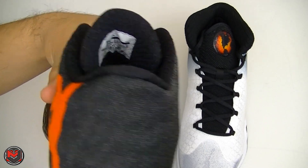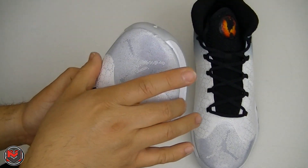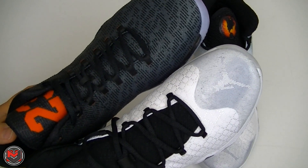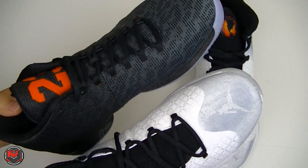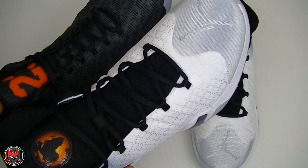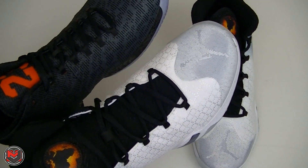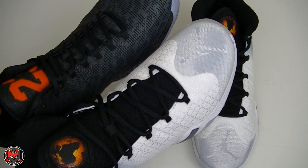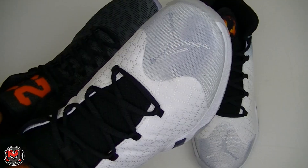Upon initial wear the shoes felt very snug — a lot more narrow than I expected at the toe, compared to the Air Jordan 29. The 29 still fits snug as well. For example, I'm a size 10 true to size, and I went size 10.5 with the 29 — something I should have done with the Jordan 30 too. I unlaced it and relaced it and it felt a little better. If you're definitely a wide footer, go half a size up. Going a full size up might make it too long, so for wide footers: half size up.